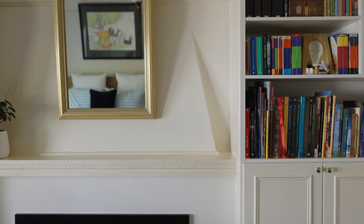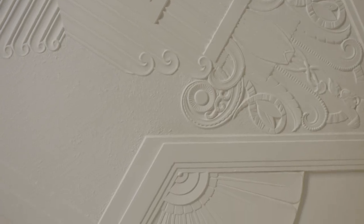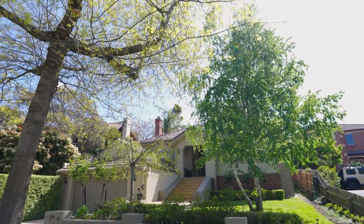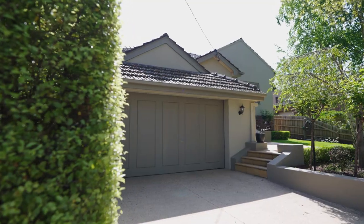Let's have a look through. Located on the high side of the road, beautiful gardens and generous off-street parking leads to the home's secure double garage.